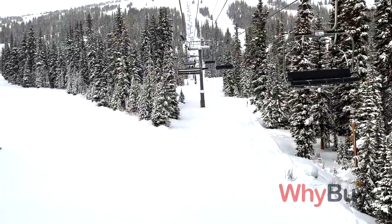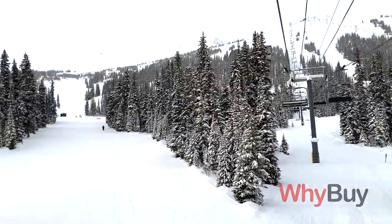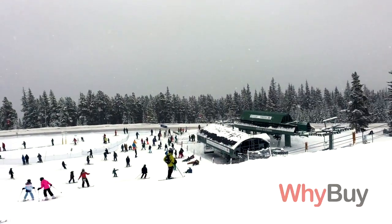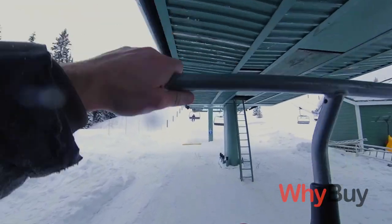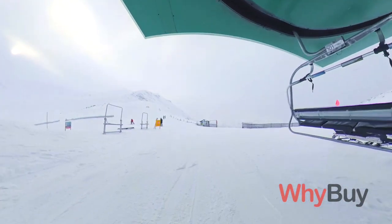In the last few years they've upgraded the chairs, making them faster and placing them in different areas. There are now two chairlifts at the base, so the lines go really quick. One of them takes you near the top of the mountain and you're up there in probably three or four minutes.